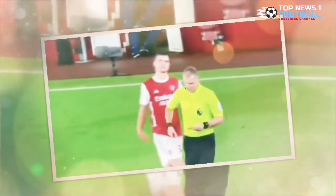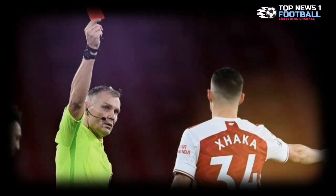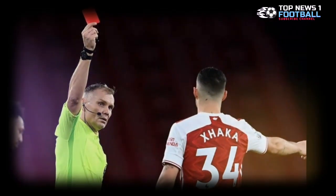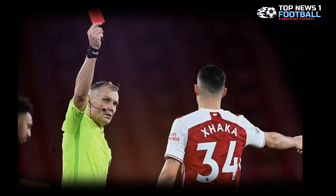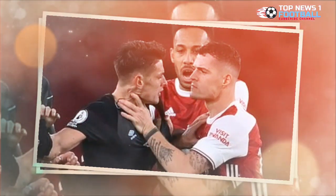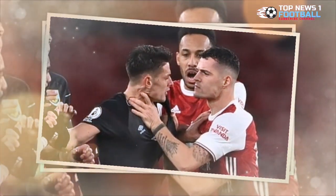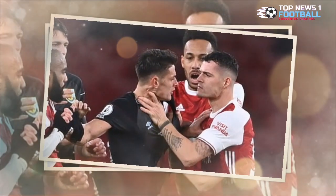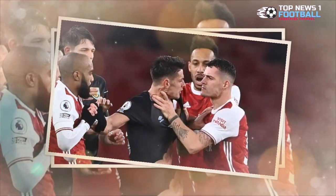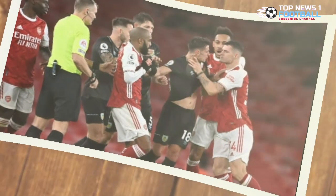Referee Graham Scott initially gave the Arsenal star a yellow card after he broke down the challenge, which sparked a confrontation between both players. Arsenal midfielder Xhaka raised his hands towards Westwood. Xhaka had first hit the deck after coming together with Westwood before losing his cool, and players from both sides rushed to the flashpoint. Referee Scott was told by VAR to check the pitchside monitor, and after reviewing it, he upgraded the booking from yellow to red.